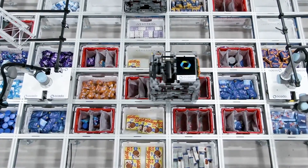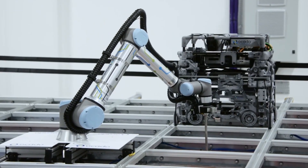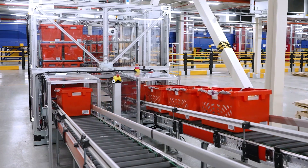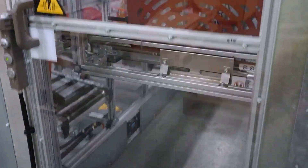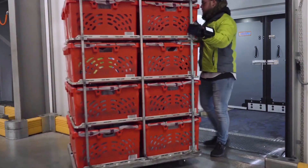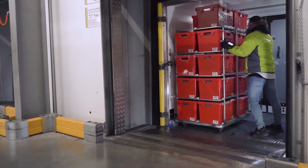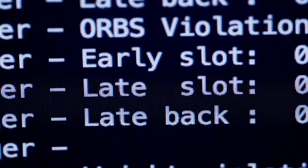The grid system is the backbone of Ocado's operations. It comprises a series of stacked bins and shelves where groceries are stored. The grid is highly efficient, allowing robots to travel vertically and horizontally, accessing items efficiently. Each bin is labeled and precisely located, ensuring that robots can quickly locate and retrieve products.